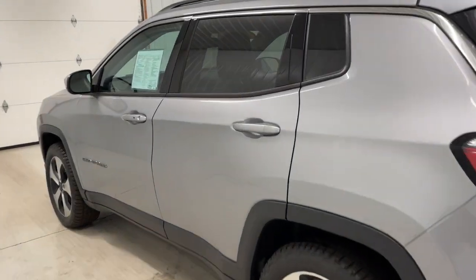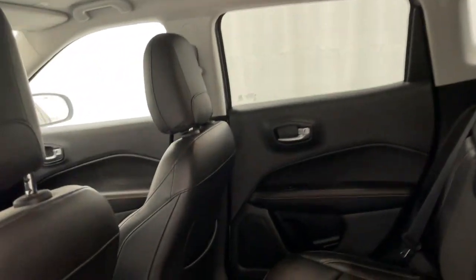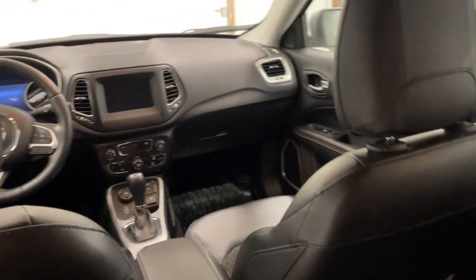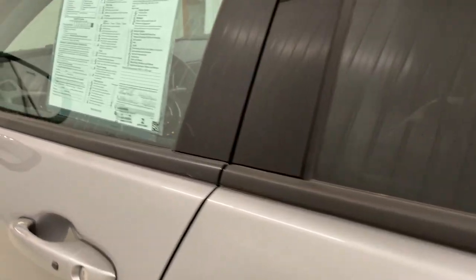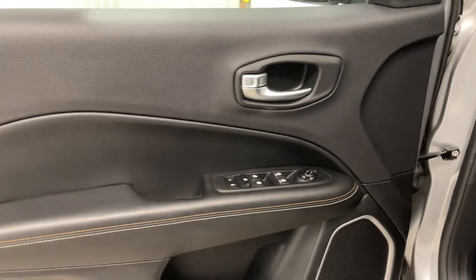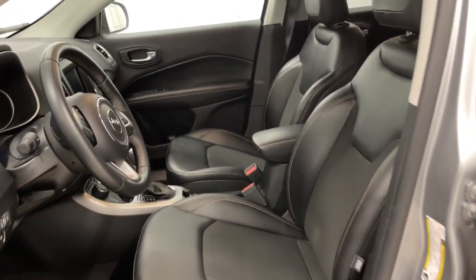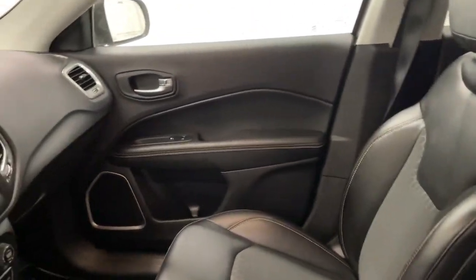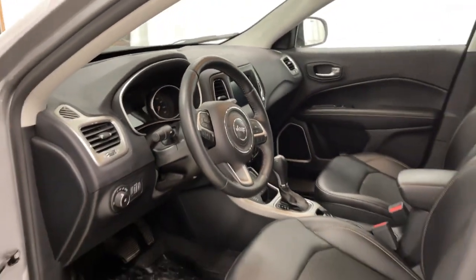Feel safe and secure when you explore your world in the Compass. Take a test drive today. The Compass is a great deal.